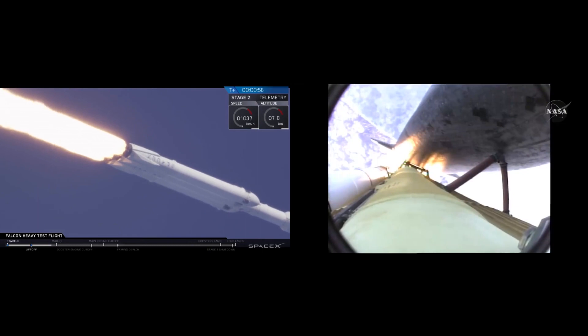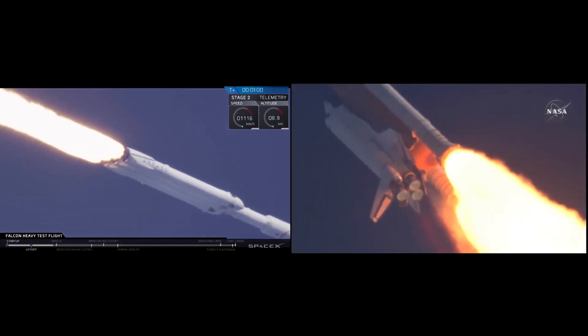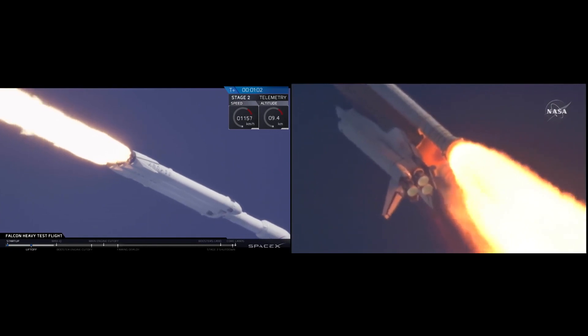55 seconds into the flight, all systems operating normally, 900 miles an hour — the speed of Atlantis right now. 6 miles in altitude, 9 miles downrange.